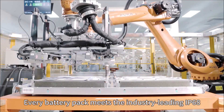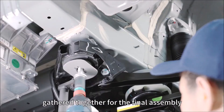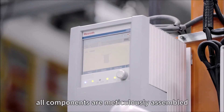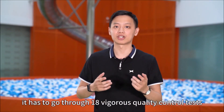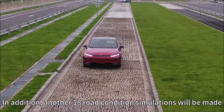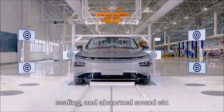Every battery pack meets the industry-leading IP68 protection requirements. Here, all main components of the XPENG P7 are gathered together for final assembly. Material supply and distribution are done fully automatically, and all components are meticulously assembled. Before the P7 is rolled out, it has to go through 18 rigorous quality control tests. Each vehicle also needs to go through over 1,700 dynamic and static tests, plus 18 road condition simulations covering control, braking, comfort level, sealing, and abnormal sound.